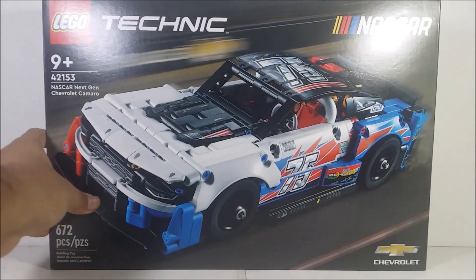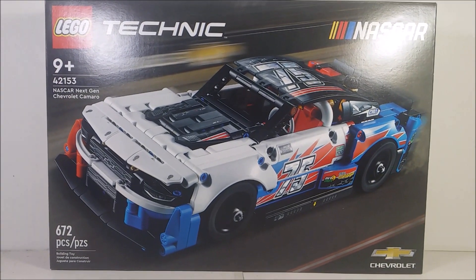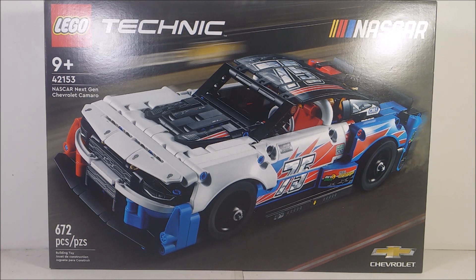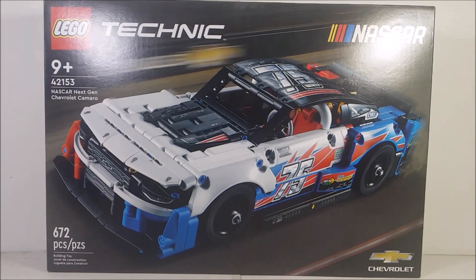So the one I'm actually going to take a look at is this right here. The 2023 Lego Technic — set number 42153 — the NASCAR Next Gen Chevrolet Camaro. This comes with 672 pieces and costs about $50.